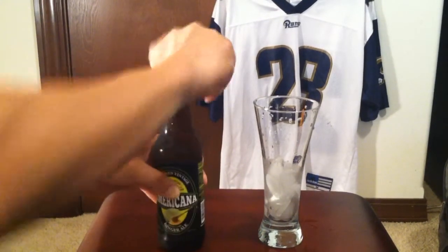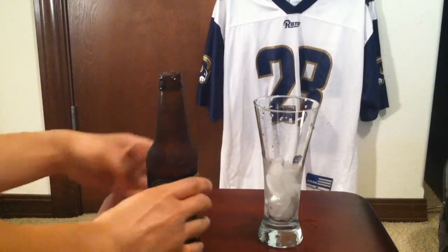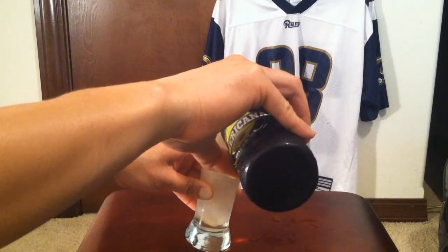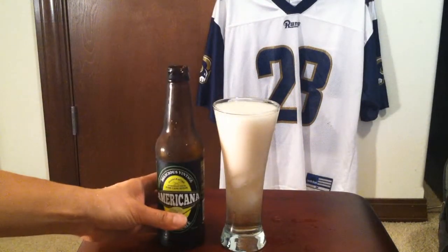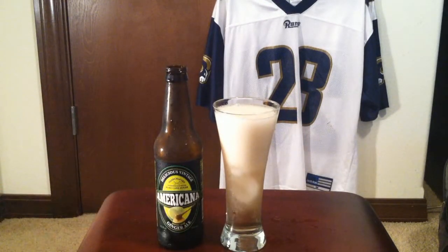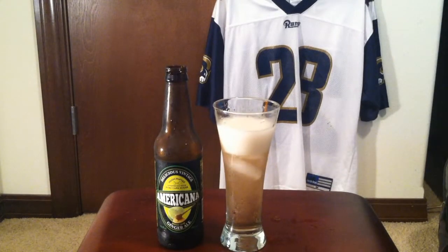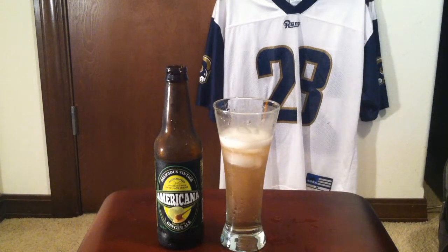Twist-off cap. Here we go — got some ice in this glass. Oh, I didn't expect it to be this color. Okay, it's real foamy — let's just let that settle down for a little bit.